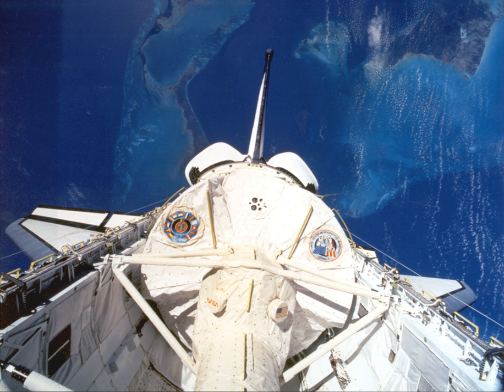The U.S. Microgravity Laboratory-1 was a Spacelab mission, with experiments in material science, fluid physics, and biotechnology. It was the first flight of a space shuttle with the Extended Duration Orbiter hardware, allowing longer flight durations.